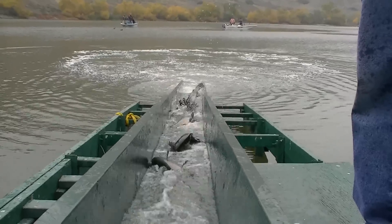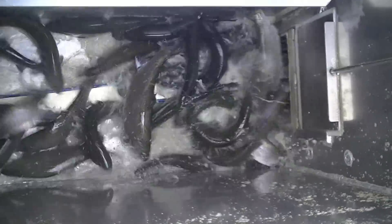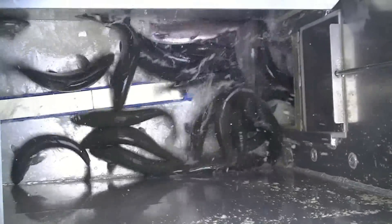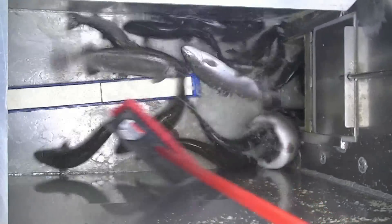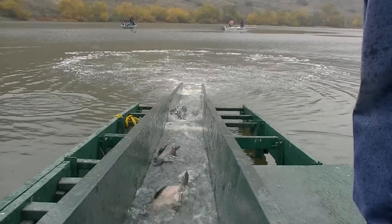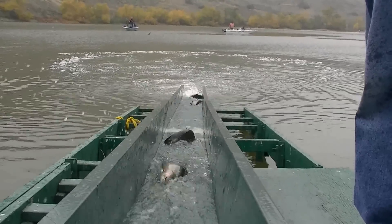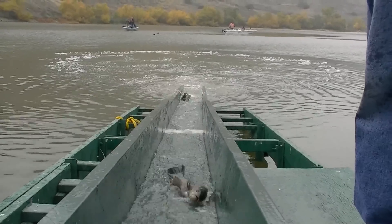Keep watching this stocking video because these are probably some of the largest tail walkers stocked this season so far. Some we saw go in the lake were sure over 15 pounds, and some may even be as large as 18 pounds. Good luck landing these huge monster full-fin hard-fighting trout!